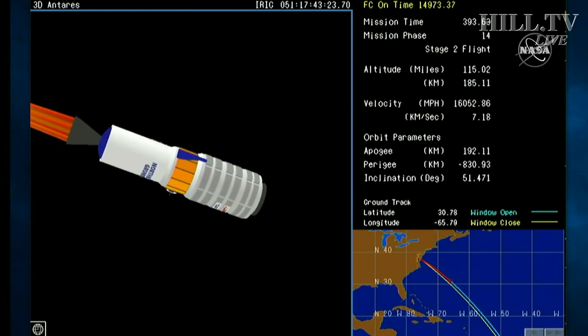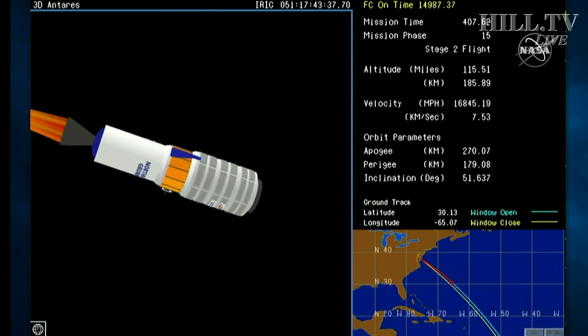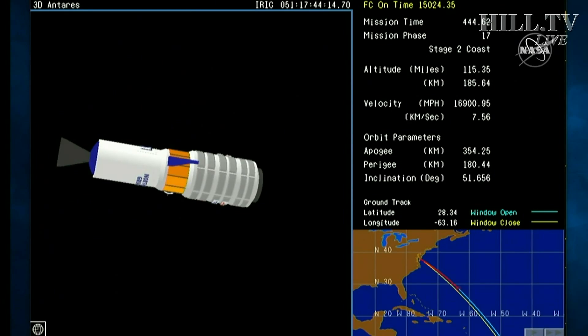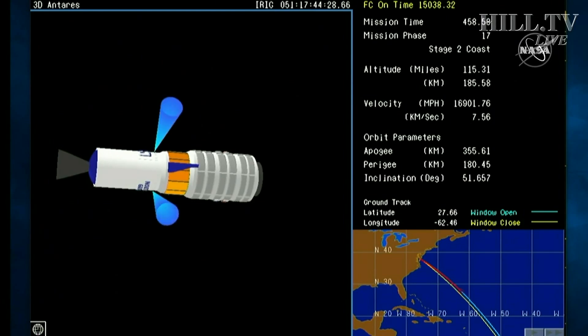Stage 2 starting to tail off. Roughly 15 seconds to burnout. Stage 2 burnout, attitude nominal, good attitude. We're in a coast period now. Cygnus exposed after fairing separation, and we'll continue to carry the second stage with it until about 9 minutes into the flight. Attitude nominal. Expected attitude control system thruster firings received, continuing on course.